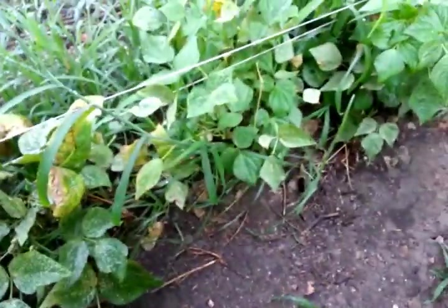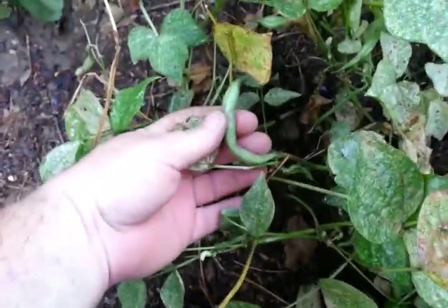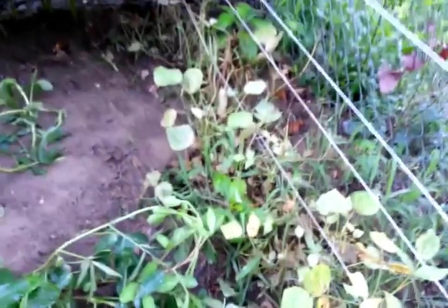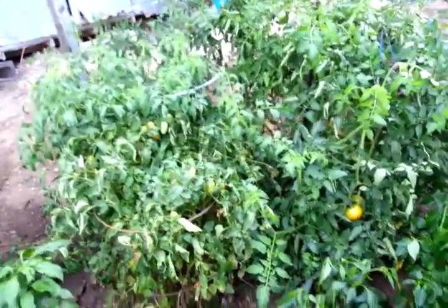Ain't too bad actually. There's some of them real small - just ain't no size yet. But there's a few of them good size and ready to go. I'll probably get out here in a few minutes and pick several of them. Go ahead and get them. Look at that dang okra now - you're talking about showing out!